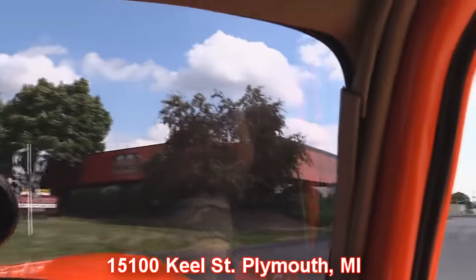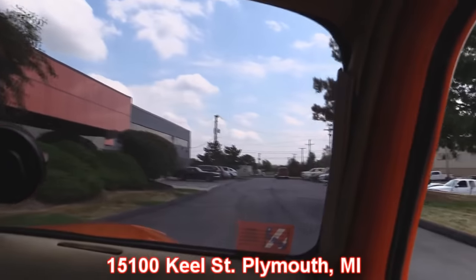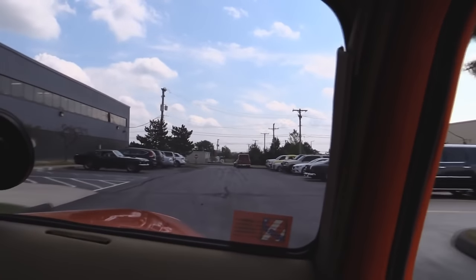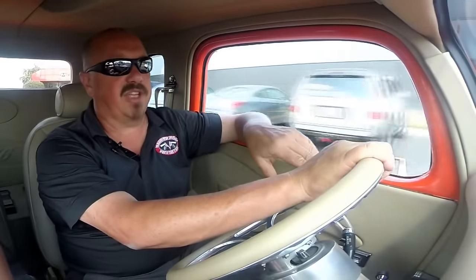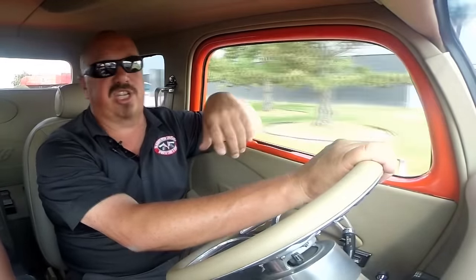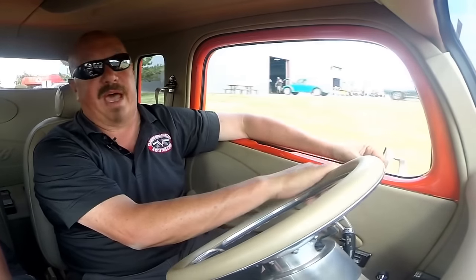We'd love to have you come down and check it out. We've got a really cool '69 Mustang sitting there, an old lead sled Merc. Stick around because we're going to get this baby up on the lift and check out the underside, then get under the hood and check out that small block making all the power.